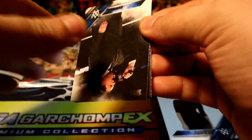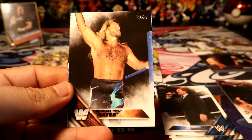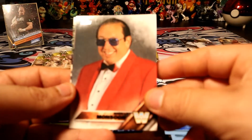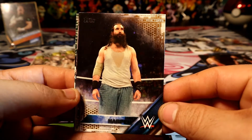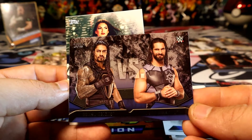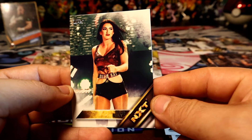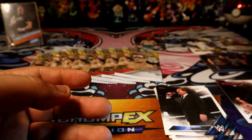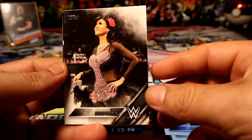Alright guys, no Alexa yet but we did get that beautiful autograph so I'm not complaining at all, definitely not complaining. Can you focus, please? Thank you. A Luke Harper gold — I pulled that there. And then we have Roman Reigns versus Seth Rollins, and then we have Billy Kay, NXT. Alright, that's not bad.